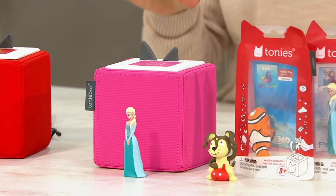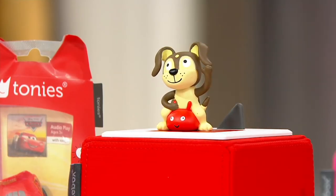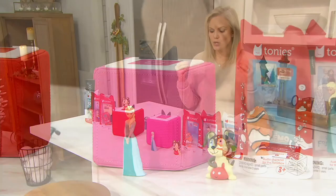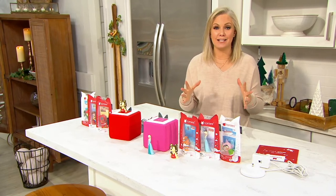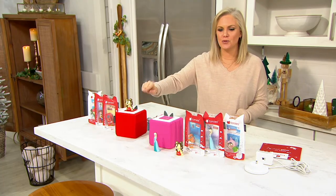You're going to get a puppy with each one, then two Disney Pixar characters, and then a creative character. The creative character is my favorite idea — you get to record your own voice up to 90 minutes. So if you're a grandparent and you want to read a bedtime story to your child that they can listen to at any time, you can do that here.